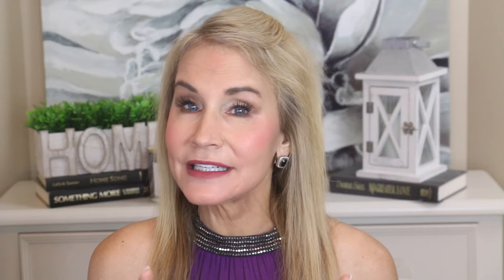Now let's get into what we all came to view — my results over two and a half years using the Nira. There I am when I got my start back in February of 2022. In the before picture on the left, I have very significant crow's feet wrinkles and also very significant marionette lines on either side of my mouth. Two months later, in the middle picture, as you can see, the crow's feet wrinkles have softened significantly, and the marionette lines are almost gone after just two months of Nira use.